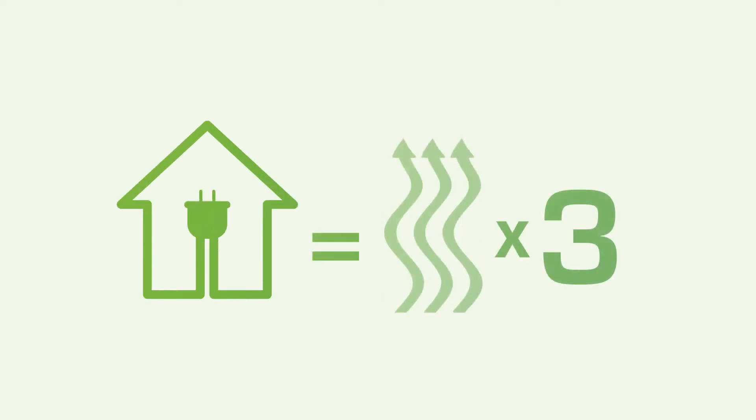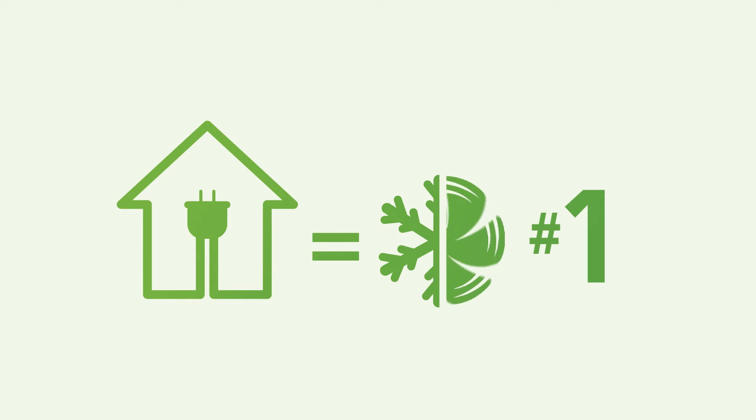In fact, an electric heat pump can produce up to three times more heat than the energy it uses. Plus, an electric heat pump doubles as the highest efficiency air conditioner you can find.